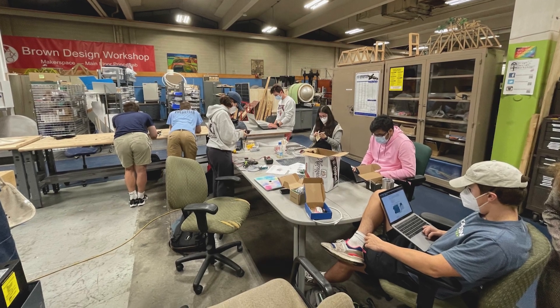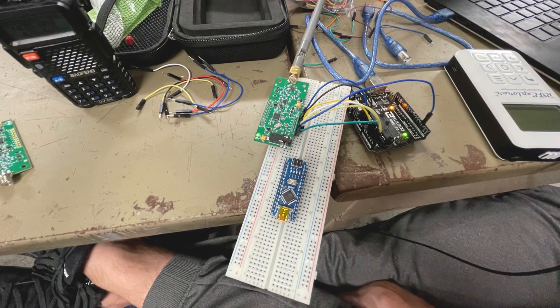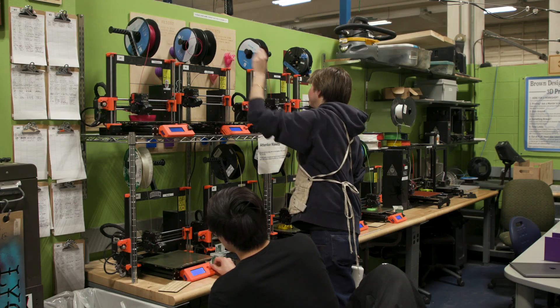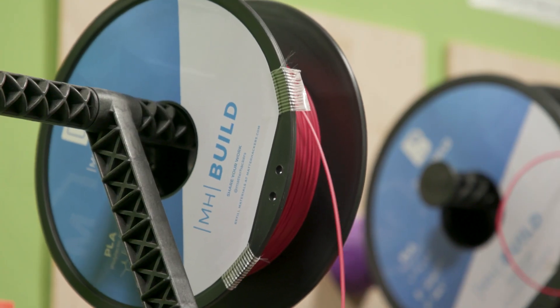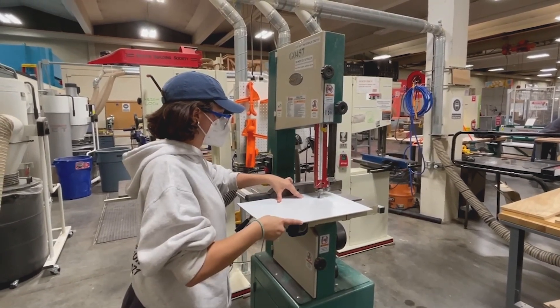A team of 40 students went to work on the project. The clock was ticking and the budget was tight, forcing them to experiment with new materials. 3D printing in space is not new, but they used materials for the 3D printer that you can buy on Amazon for 20 bucks.